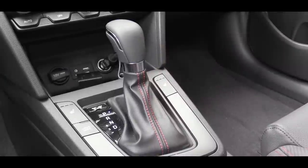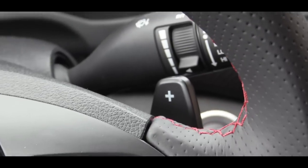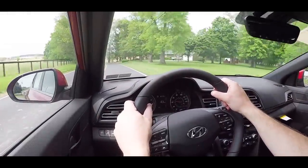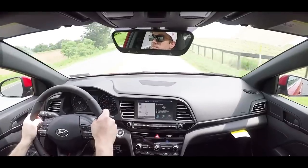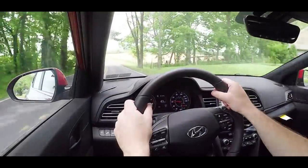Putting the shifter all the way back and to the left gives full manual control, so let's test out the paddle shifters and acceleration. Holy cow — this thing is remarkably quick for the size of the car. There's a little bit of wheelspin in first gear, but this thing is fun, especially with the dual-clutch. The paddle shifters are lightning quick — like driving an Audi — definitely no reaction delay there.